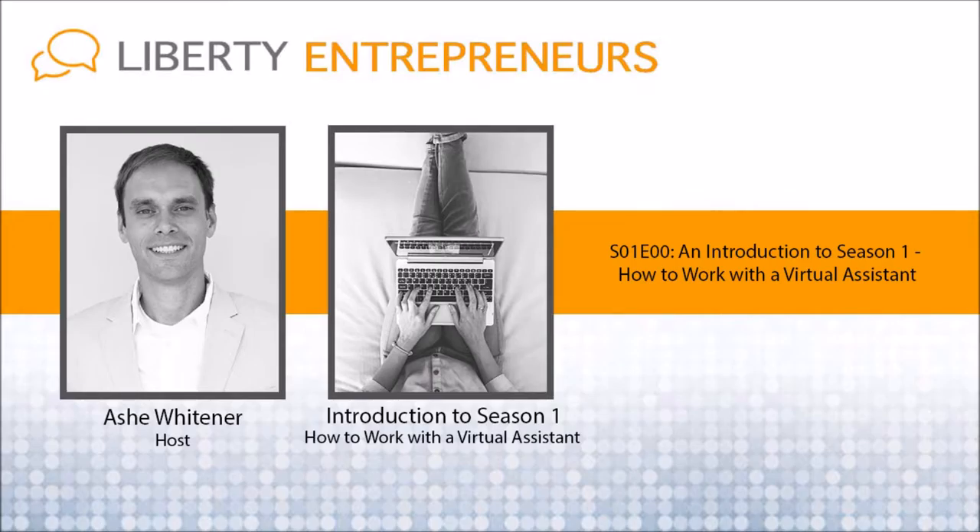Now, there are tons of places to find virtual assistants, and we're going to go over all of the tips and tricks that I used before I had the idea of creating LibertyVAs.com — basically the skill sets I'm looking for, how I define my roles, how I communicate with the staff — and I really want to create as much value as possible.